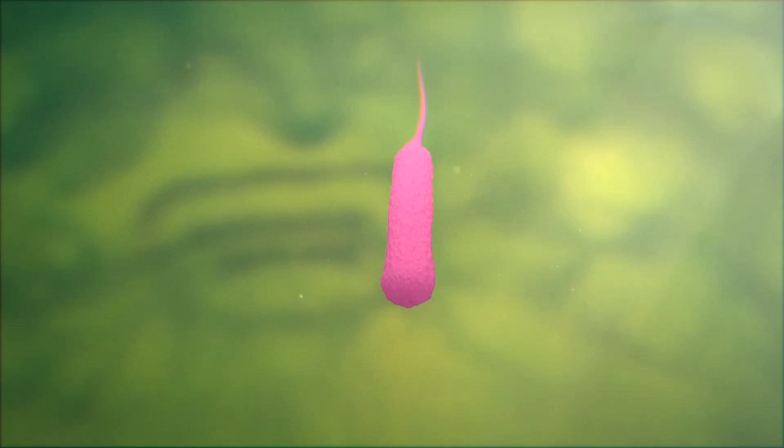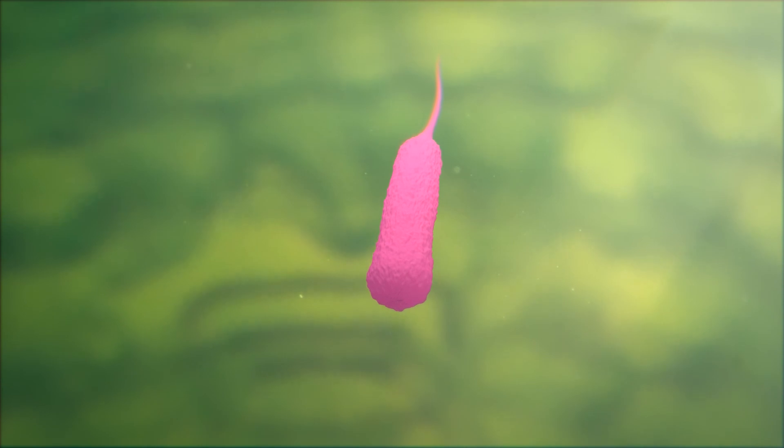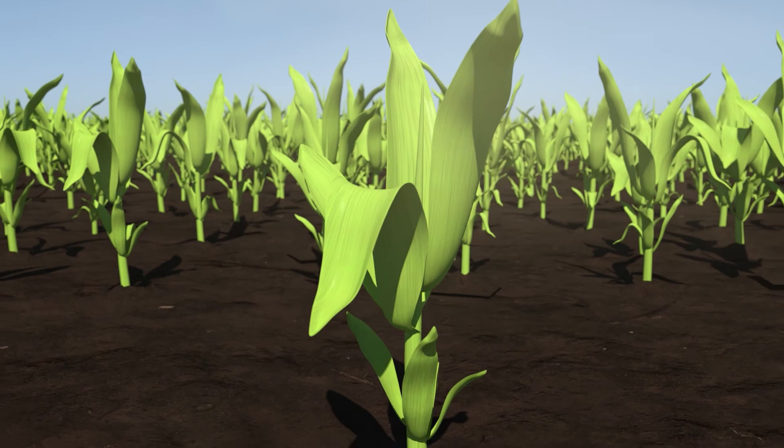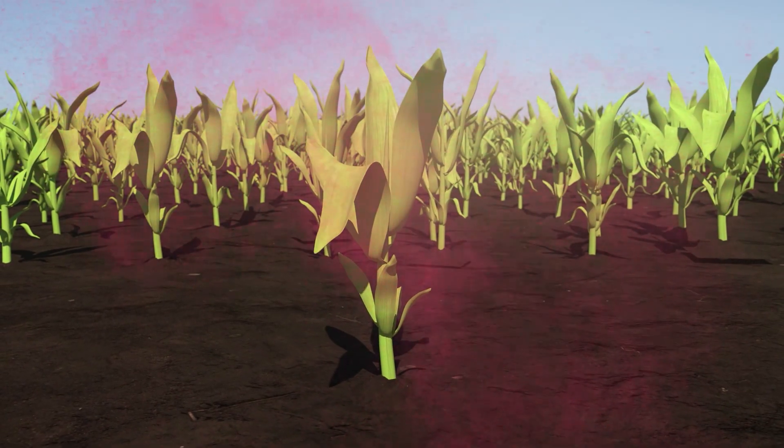Utricia N contains a specific strain of methylobacterium that has been identified for its ability to supply nitrogen to the plant. When applied, Utricia N will enter through the stomata of the leaves, penetrating to the interior of the photosynthetic cells.